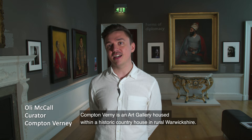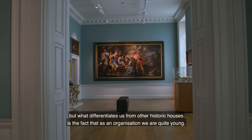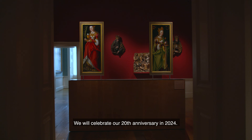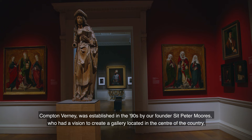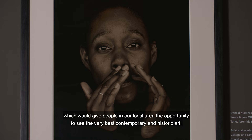Compton Verney is an art gallery housed within a historic country house in rural Warwickshire, and we have around 120 acres of Capability Brown designed landscape. What differentiates us from other historic houses is the fact that as an organisation we're quite young — we will celebrate our 20th anniversary in 2024. Compton Verney was established in the 90s by our founder Sir Peter Moores, who had a vision to create a gallery located in the centre of the country which would give people in our local area the opportunity to see the very best contemporary and historic art.